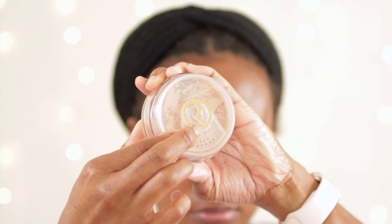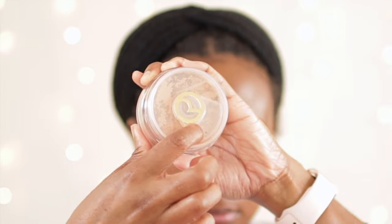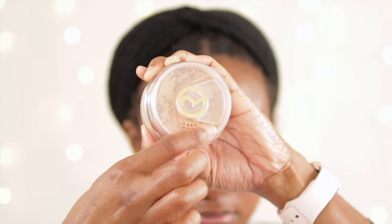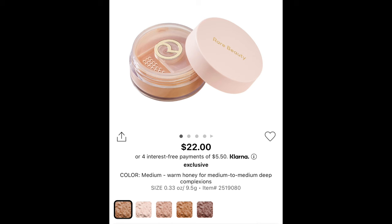The cool thing I can say about this packaging is that it actually has a lock device so that you can open and close it. That way when you are not using it you don't have to worry about powder spilling everywhere — you can open it and close it just like that. Kudos Selena on that.